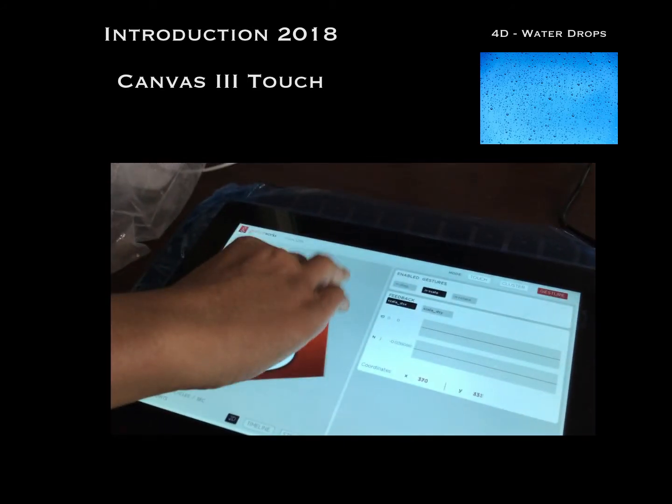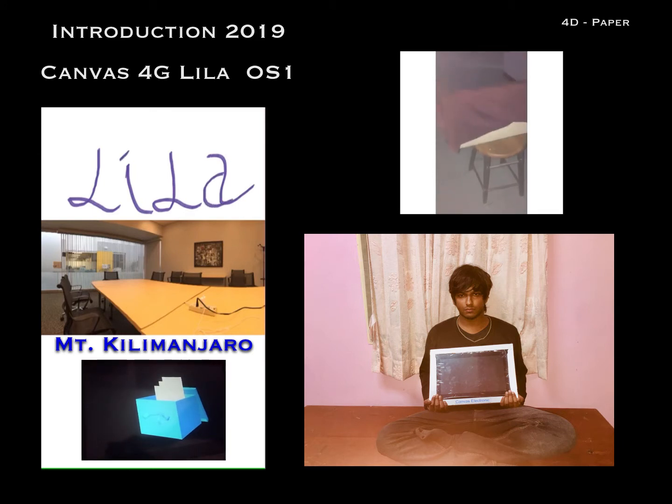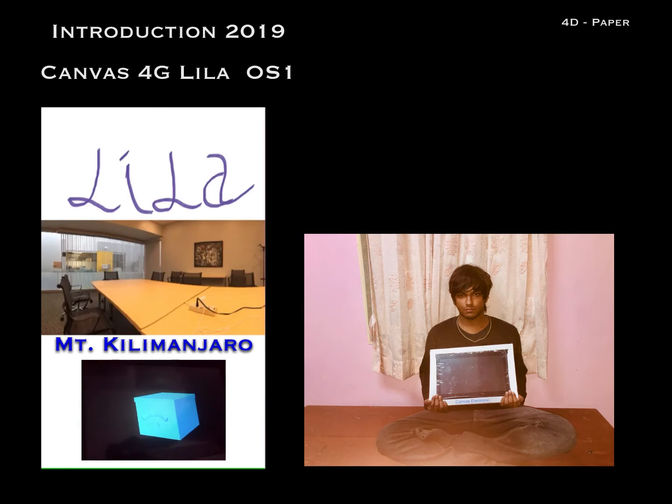Let us delve into Canvas 4G — 4th generation cellular network — with an OS from Mount Kilimanjaro. It had a 30-inch touch series and it was tremendous.